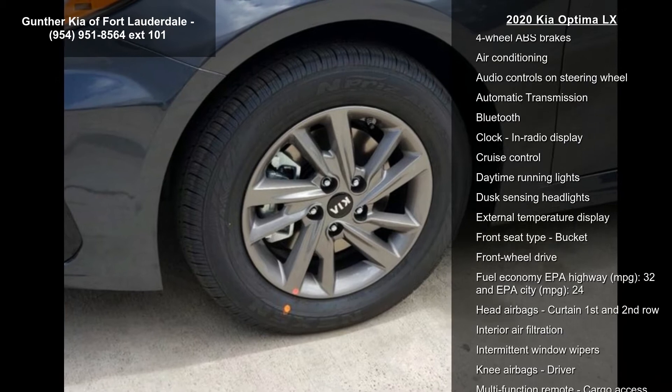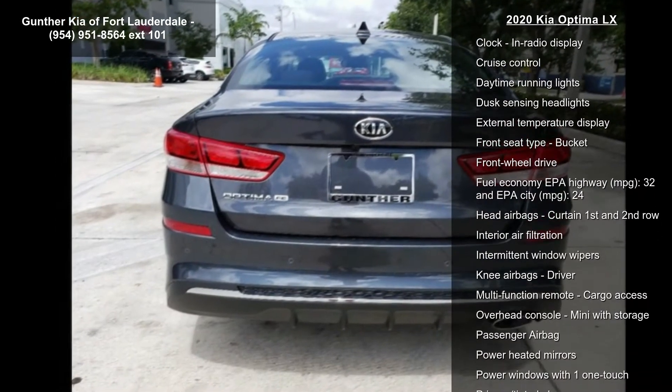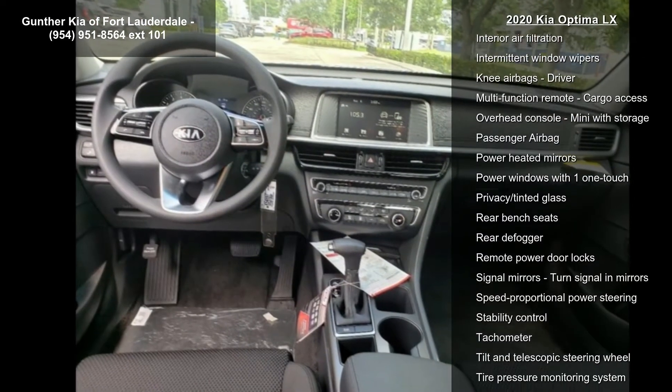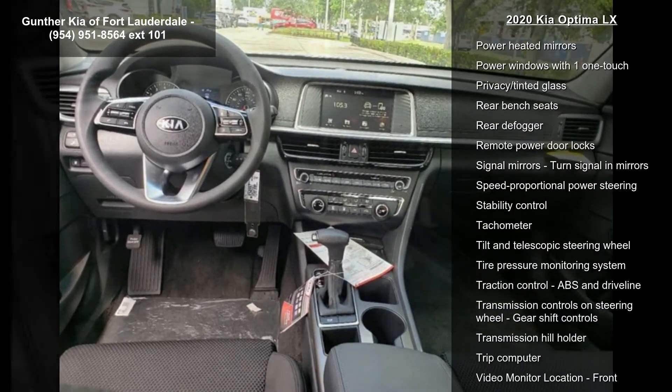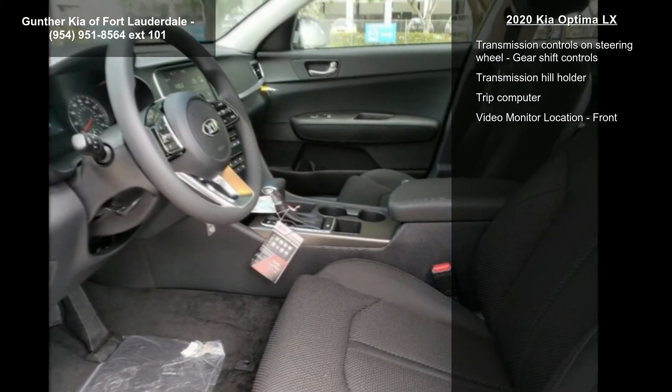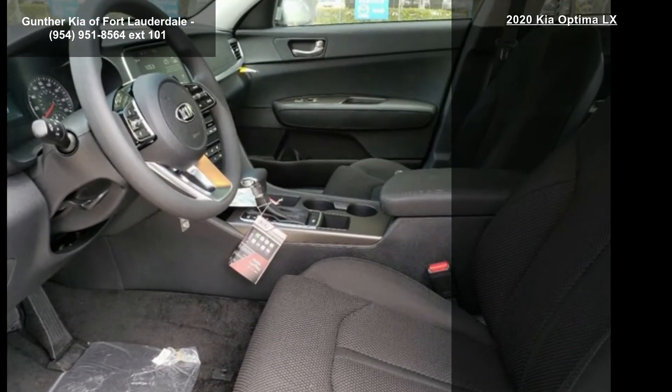Some of the top features included with this vehicle are 185 horsepower, 2.4 liter in-line 4-cylinder DOHC engine, 4 doors, 4-wheel ABS brakes, air conditioning, audio controls on steering wheel, and automatic transmission.